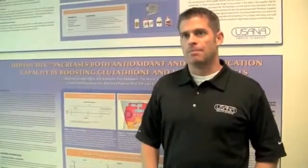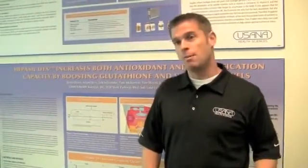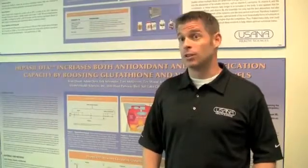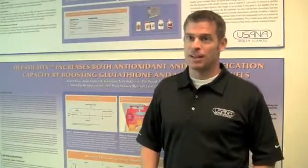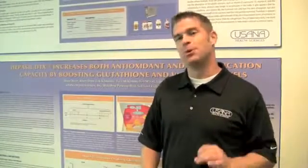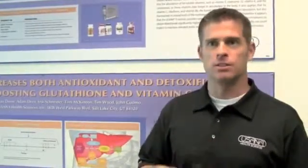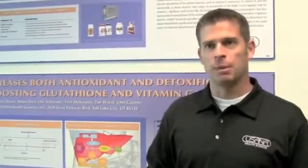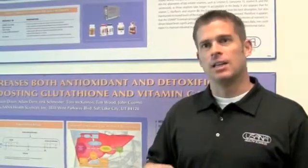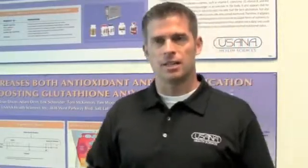With this year's convention coming up, I wanted to talk about what happened at last year's convention. Hepasil was a major focus for us last year. We upgraded the formula and utilized the hybrid technology to improve the Hepasil formulation. It's a tremendous product, and I thought I'd explain the rationale and the design of the formula of Hepasil, as well as some of the things it does.